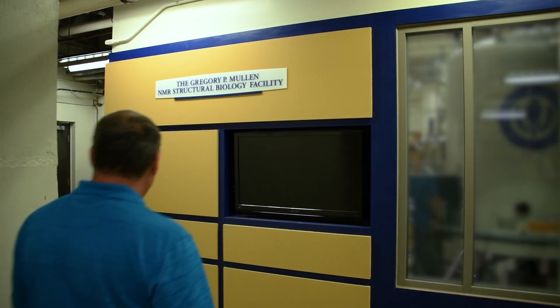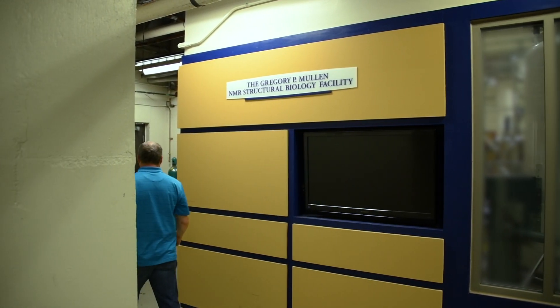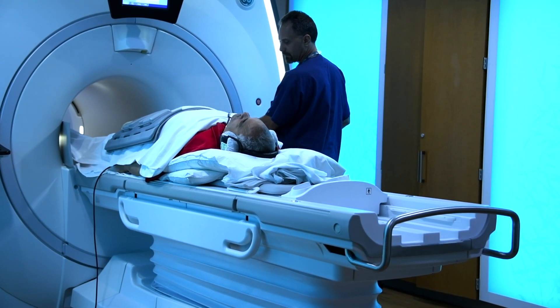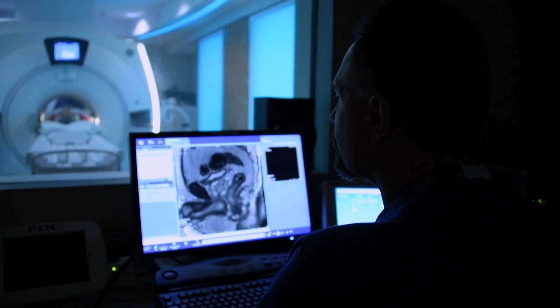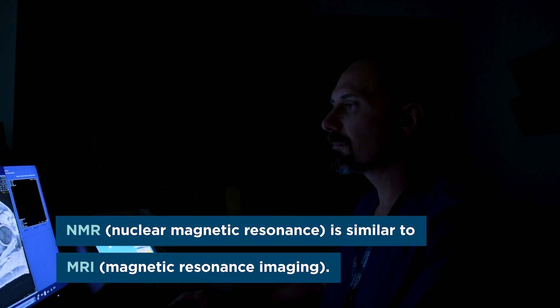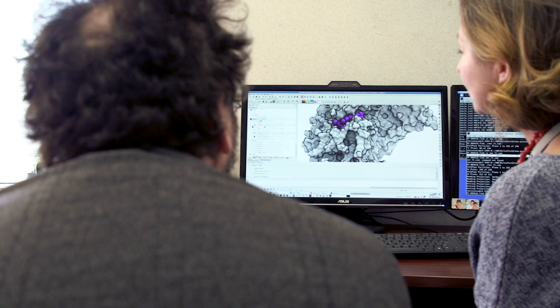NMR might be unfamiliar to many people, but MRI, or Magnetic Resonance Imaging, is something that's a lot more familiar to many people. It turns out that the physics and the technology behind MRI is very, very similar to what we use in NMR. The only difference is, instead of imaging people, we image molecules.